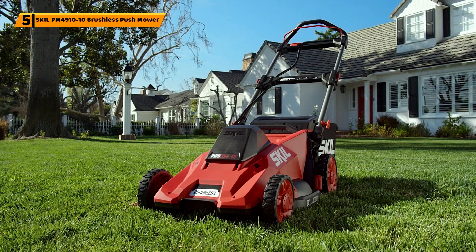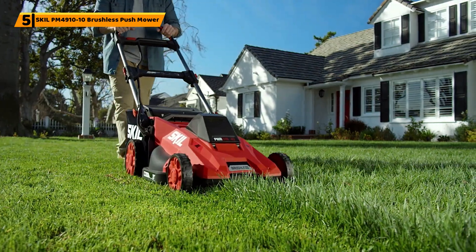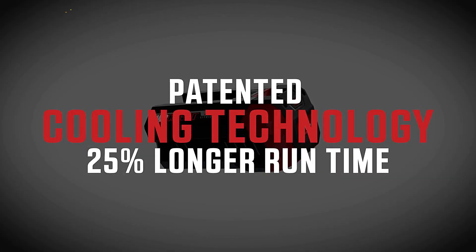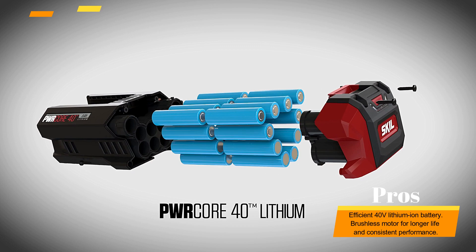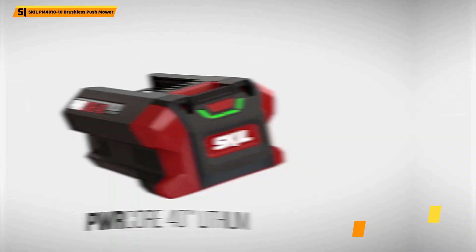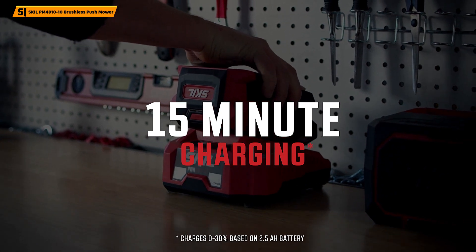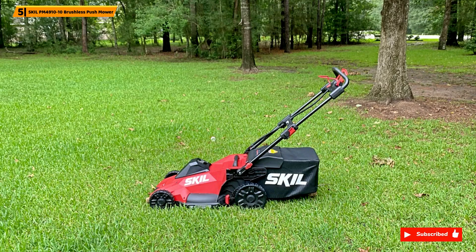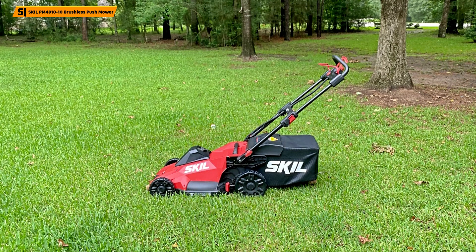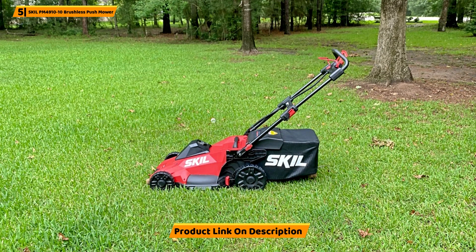Number 5: Skill PM4910-10 Brushless Push Mower. The Skill PM4910-10 PWR Core is a versatile and reliable brushless push mower designed to provide a clean, efficient cut with minimal effort. The mower is powered by a 40V lithium-ion battery, which provides ample runtime for tackling small to medium-sized lawns. The brushless motor ensures a longer motor life and consistent performance.